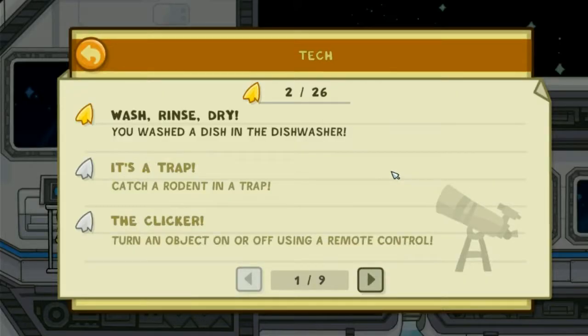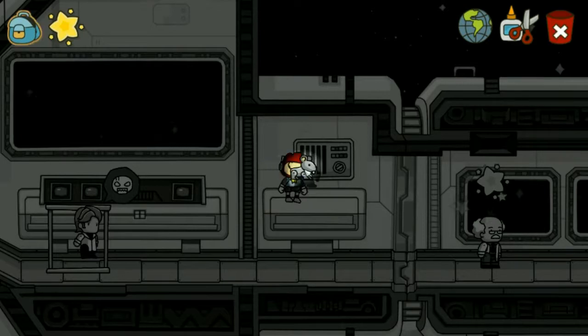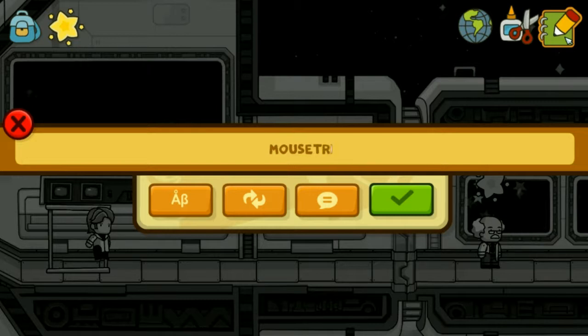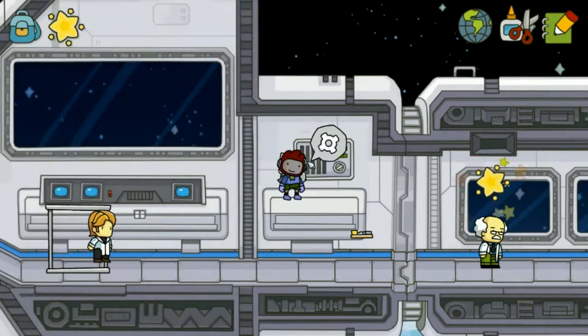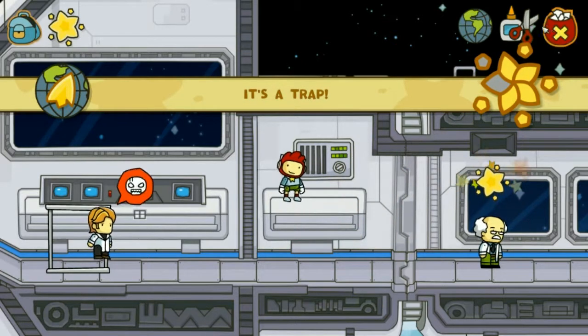It's a trap. Catch a rodent in a trap. Mouse. I am holding the mouse — I remember mousetrap. Oh, he got the cheese.